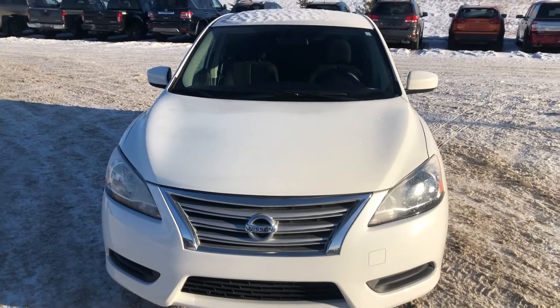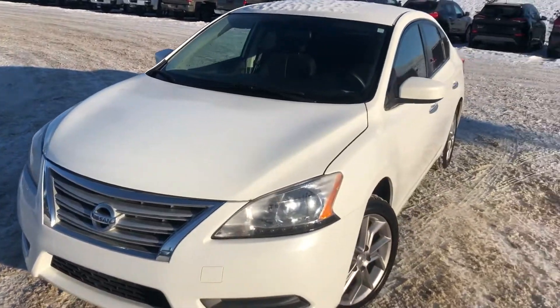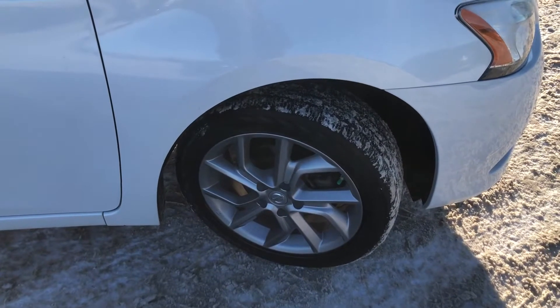Thank you for inquiring about a 2014 Nissan Sentra. My name is Abdullah, I work over at Northside Nissan. Let's go check it out. That's a quick look from the front — you're going to notice a nice Nissan-shaped grille. It does come with the back windows tinted already, which is pretty cool.